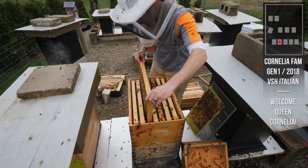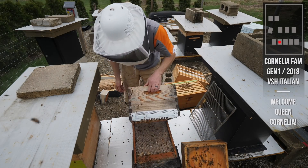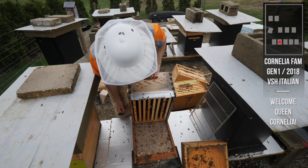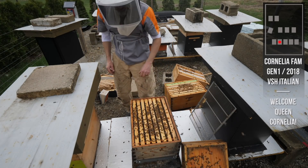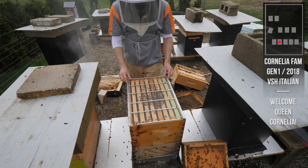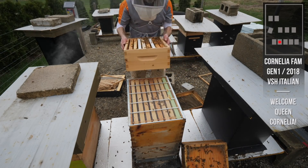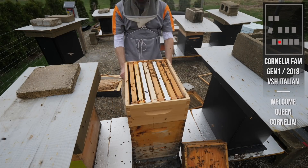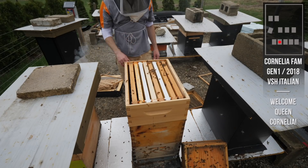Going to have a quick look at the bottom box using the tilt method - see if I can spot any swarm cells below. None at all. All good. All that brood is going to start hatching this week and the dandelions are going to start to bloom. They've got space; I'm not worried about space. I don't think they need another box right now.